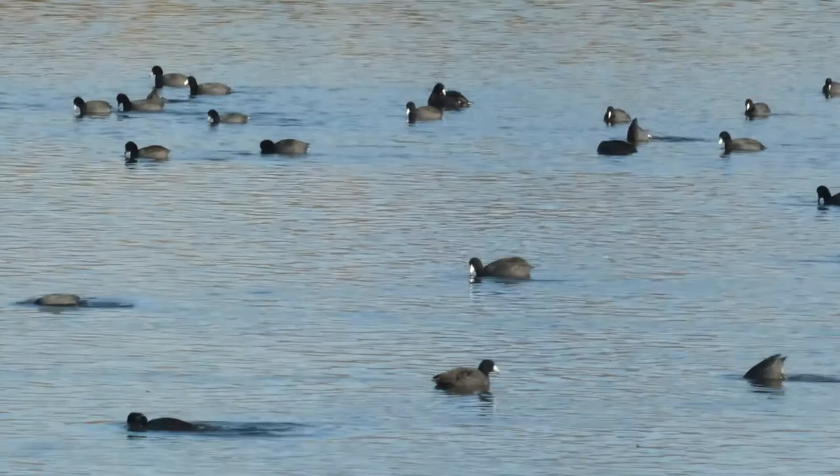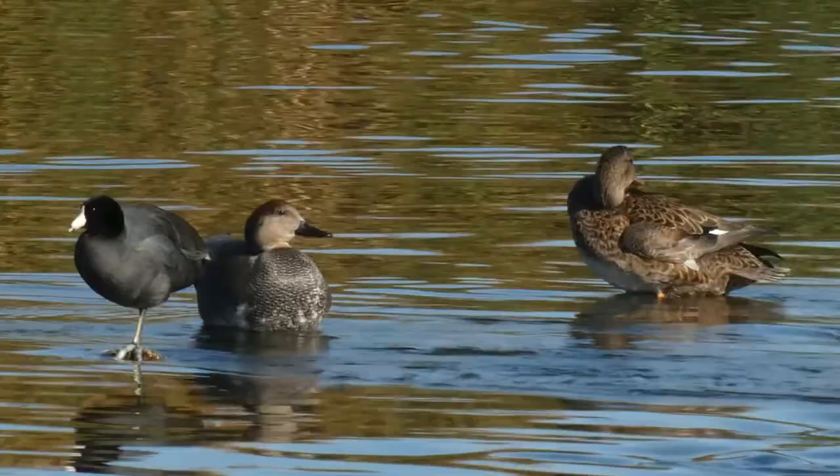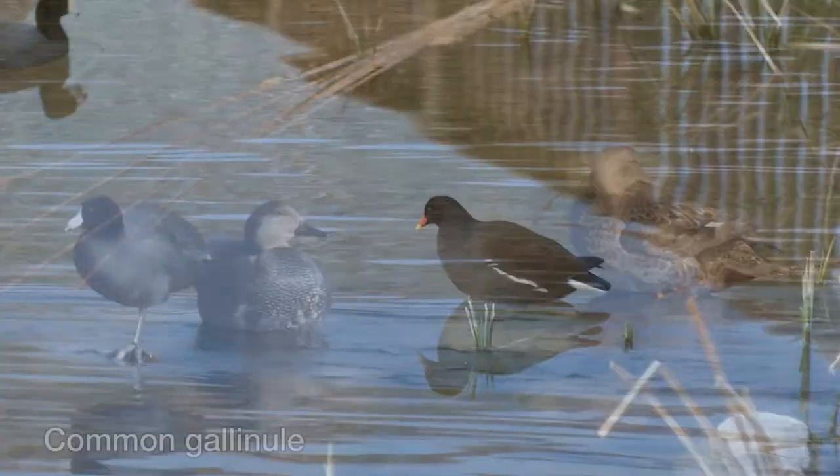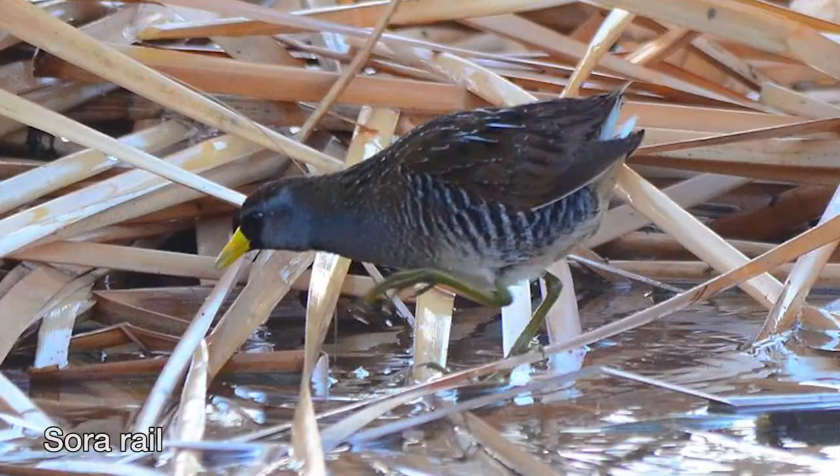When you visit Wetlands Park, you are likely to see one of the most common water birds, the American coot. Coots are often seen swimming in ponds or on the Las Vegas wash. You might think an American coot is a duck or related to the common gallinule, but it's not. It belongs to the rail family.